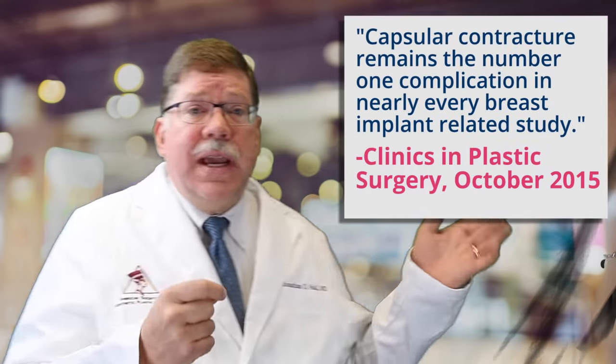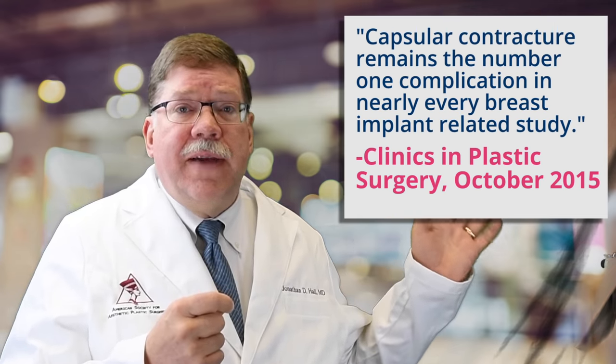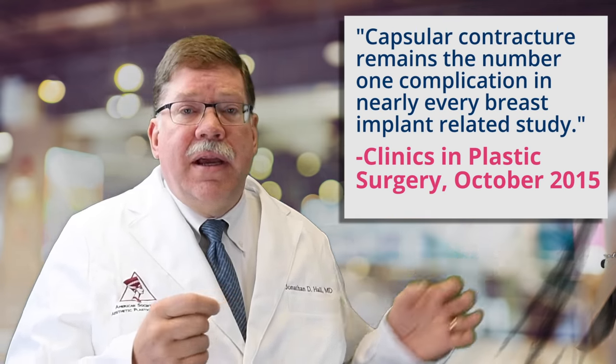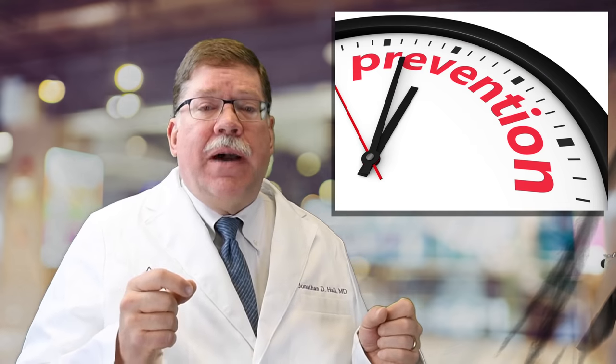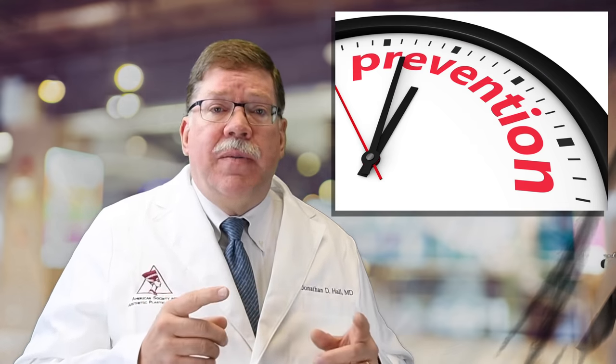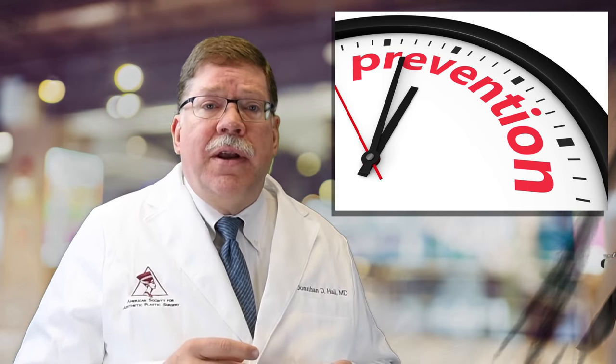It's reported to be the most common reason to need a second operation, and patients who do require more surgery for contracture can expect to have another recurrence in 18 to 39% of cases. This revision surgery is more difficult to do and satisfaction rates are lower. In a recent article it was stated that capsular contracture remains the number one complication in nearly every breast implant related study. I've not had a woman on whom I performed the primary breast augmentation develop a capsular contracture that required surgery in more than 10 years. Today I'm going to talk to you about the science of capsular contracture and the techniques that I use to help you avoid it.